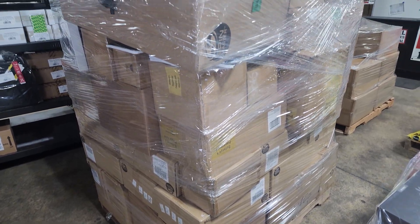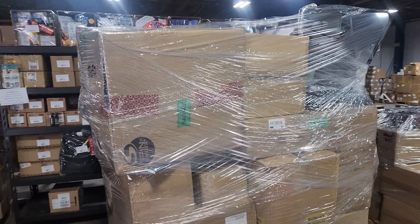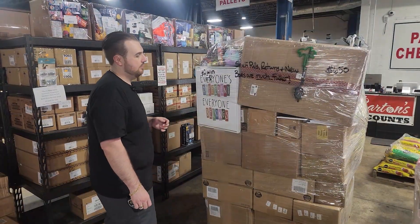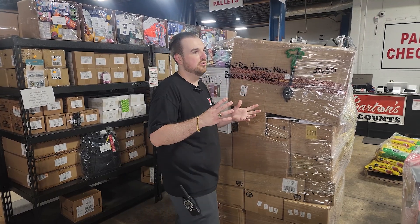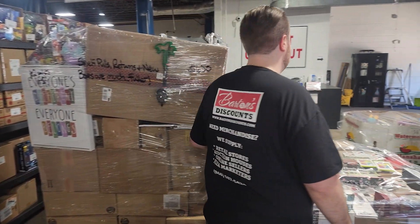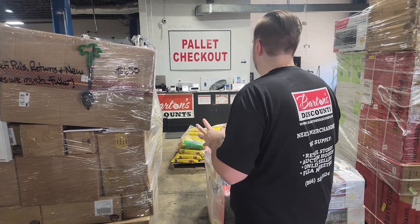Then we have got one of our six-foot GM pallets — shelf pulls, returns, and new condition. $650 for this one. These range from $625 to $750. The boxes are full. The brown boxes can have anything and everything — all categories in them.